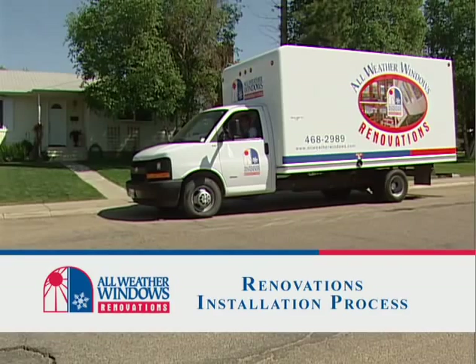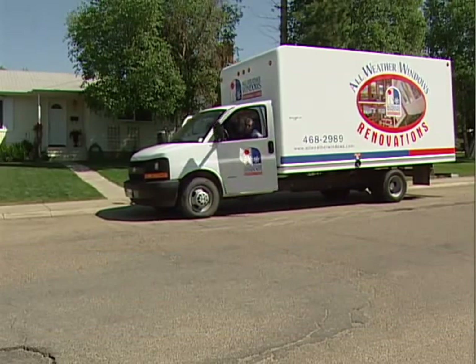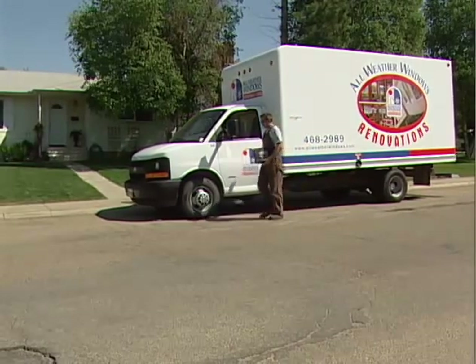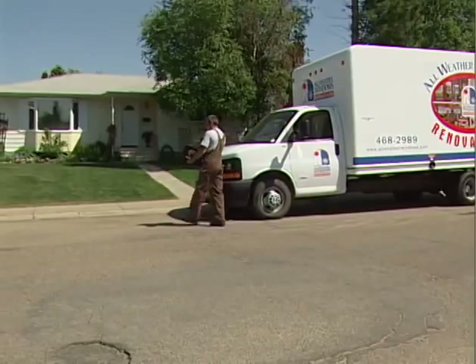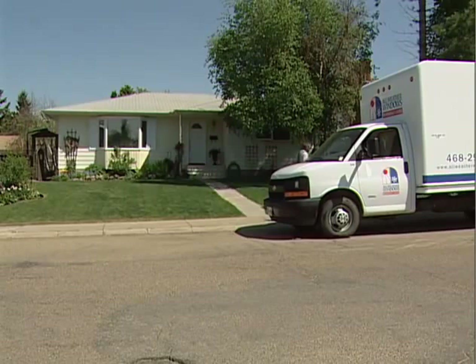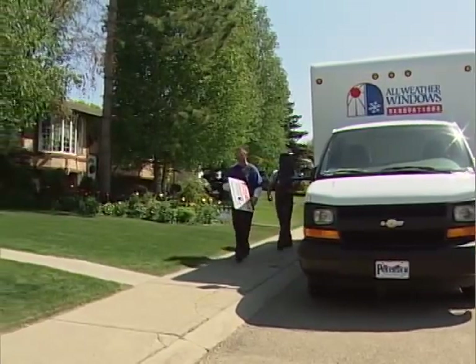All Weather Windows is a Canadian-owned and operated company that has been making windows and doors for customers like yourself for almost 30 years. The windows that you will be getting in your home are engineered to the highest standards and are ENERGY STAR rated and CSA certified. That means they have been subjected to rigorous testing by independent regulating bodies and have passed.